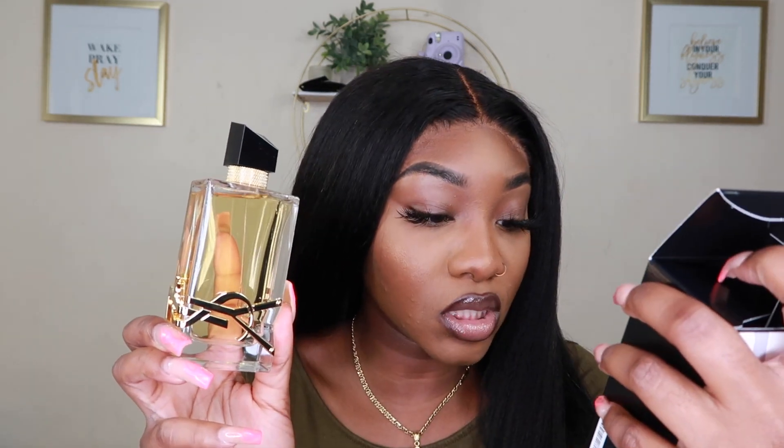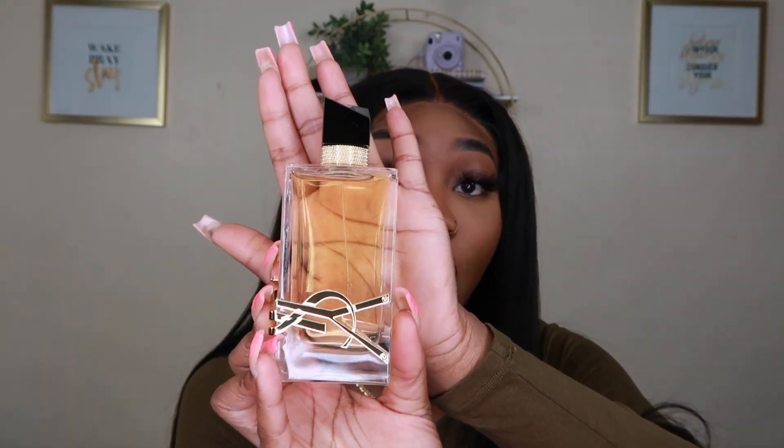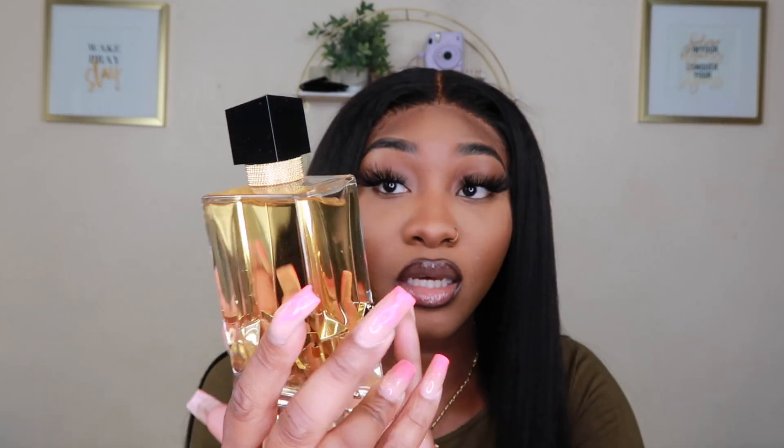Now that that's been said, I did get the regular Libre, not the intense. This is what the box looks like. I'm actually super excited — I got the big body bottle as well. I went ahead and purchased the three fluid ounce bottle, and I must say this bottle is beautiful. The YSL logo on top — it's just gorgeous. Are you guys excited? I'm ready!